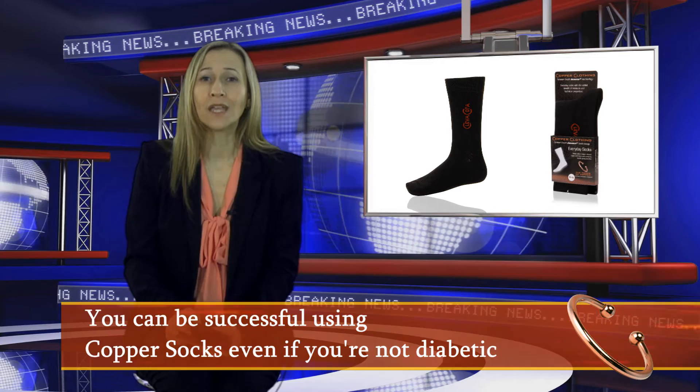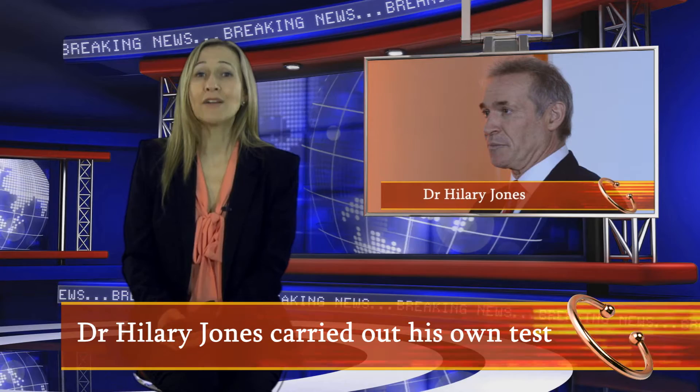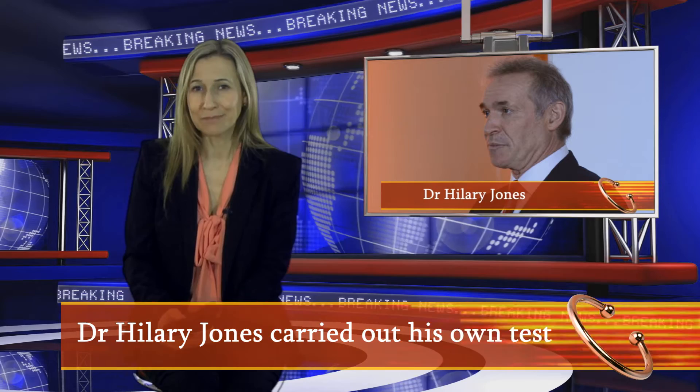Even if you are not diabetic, copper socks could bring more joy if you're in charge of the household washing. Teenagers are often the worst offenders for poor hygiene, and if you never want to deal with the after effects of them not changing their socks for days, then look to our very own medical expert, Dr. Hilary Jones, who carried out his own test to see if the copper socks could put an end to smelly socks.